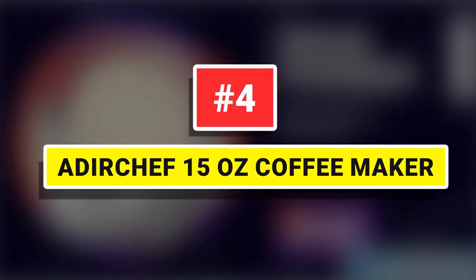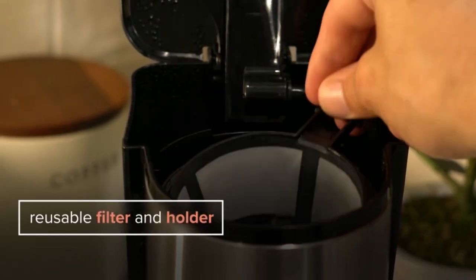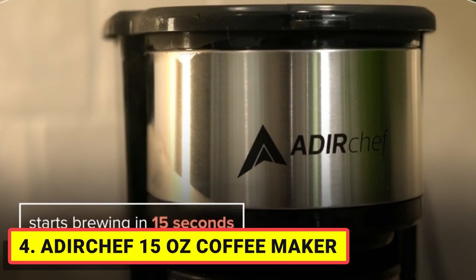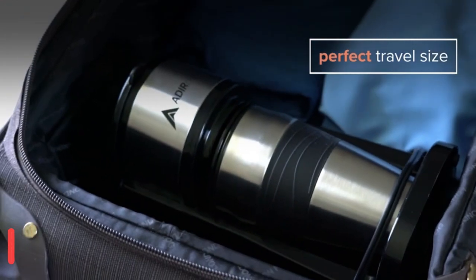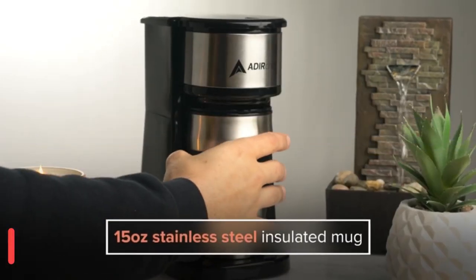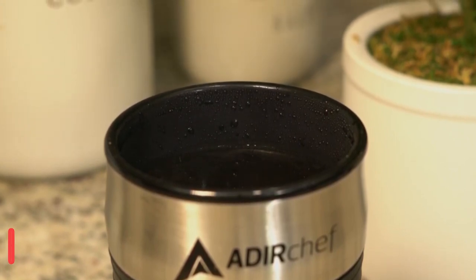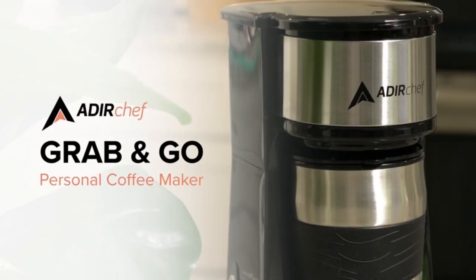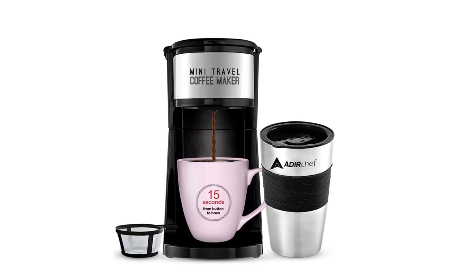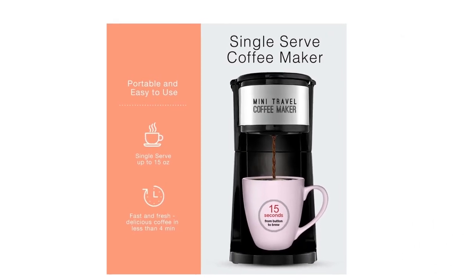Number 4: Ederchef 15-Ounce Coffee Maker. Equipped with a permanent filter, this environmentally friendly coffee maker allows you to cut out waste and save money by eliminating the use of paper filters. The travel mug is sized just right to fit into most cup holders and drink vessels, making it ideal for those who enjoy taking a hot cup of coffee on their way to work, running errands, or dropping the kids off at school.